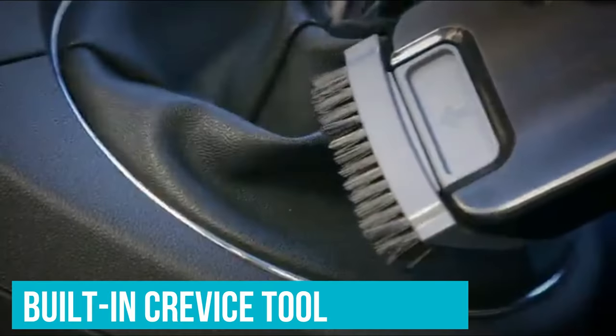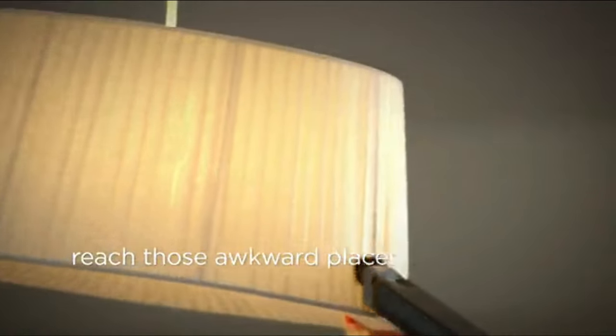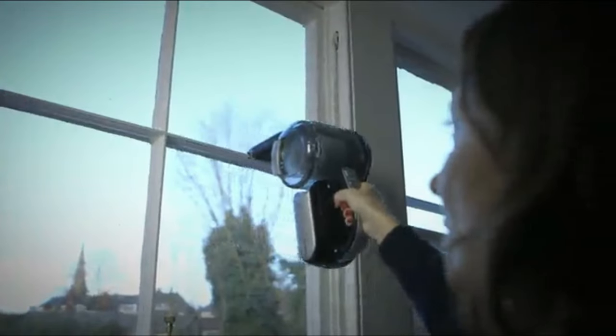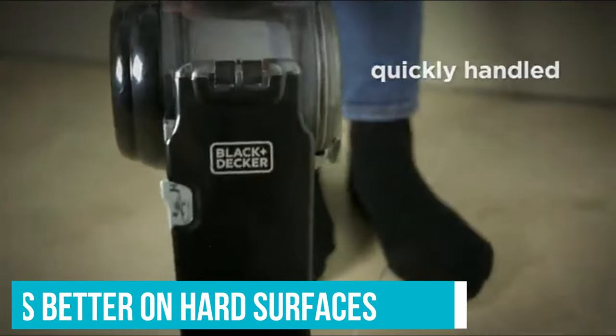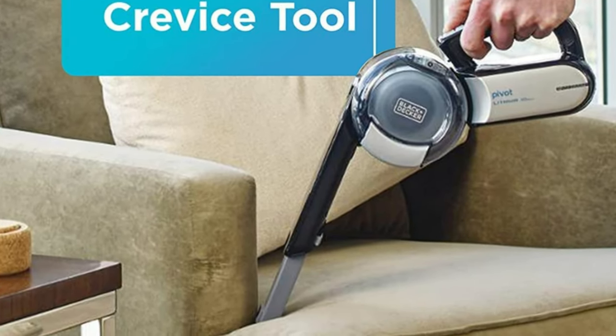It comes with a built-in crevice tool and upholstery brush, and features a patented nozzle that pivots to your preferred angle to help clean up high, down low, and even in tight spaces. We found it works better on hard surfaces than carpeted areas. The compact, lightweight design and attached accessory tools make it easy to store too.